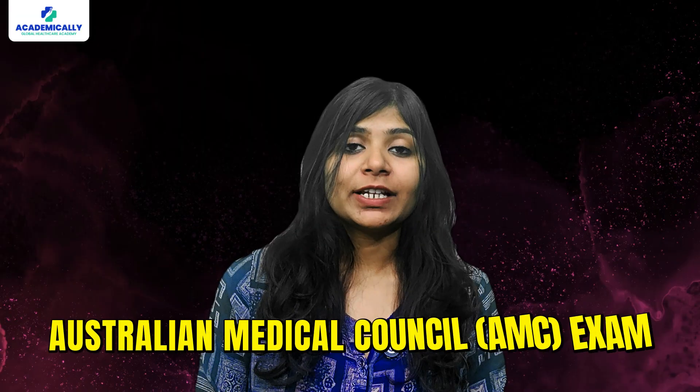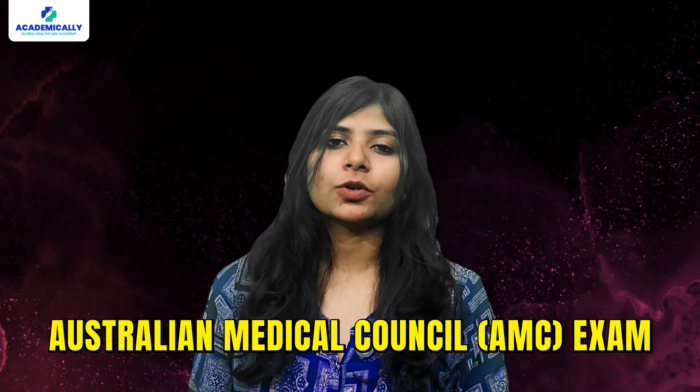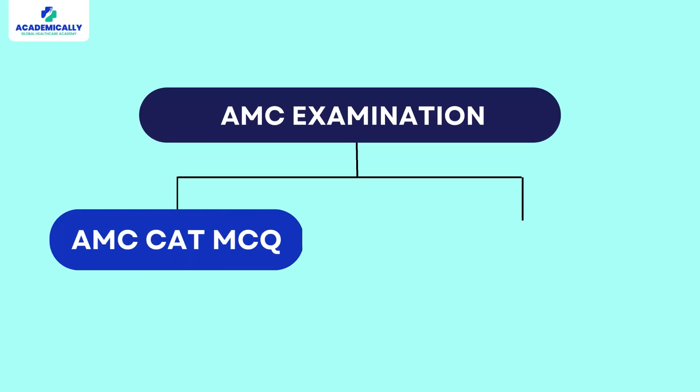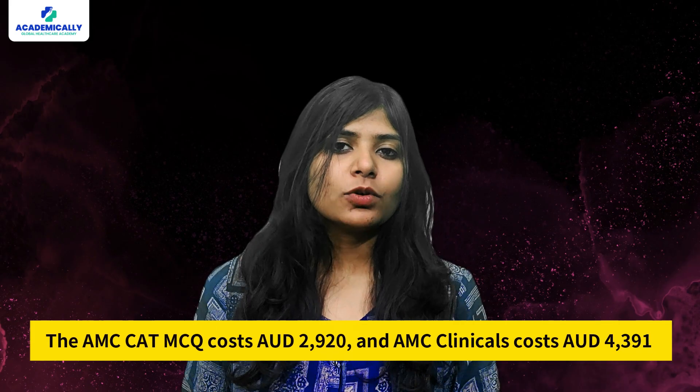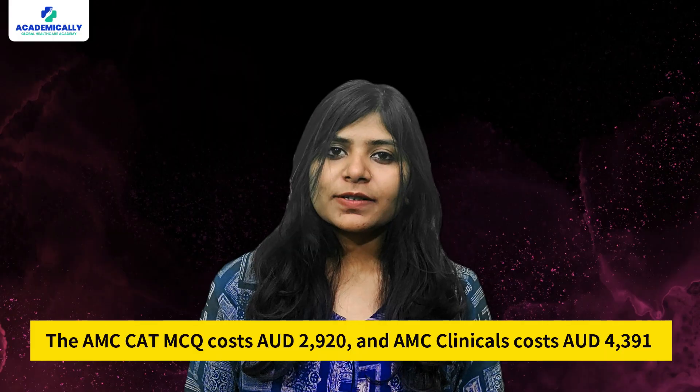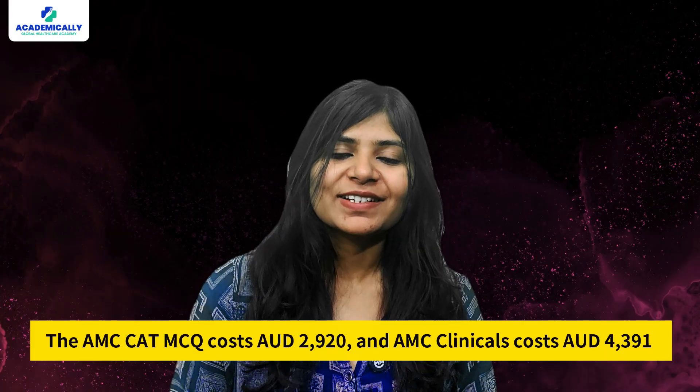To work or study in Australia, international medical graduates have to go through the Australian Medical Council exam, also called the AMC exam. These are two exams essential for getting your medical qualifications recognized in Australia. The two parts are the AMC CAT MCQ and the AMC Clinical. The AMC CAT MCQ costs around $2,920 AUD, and the clinical exam costs around $4,391 AUD. Apart from this, there are also application and registration fees.